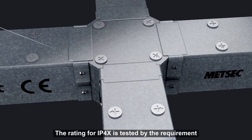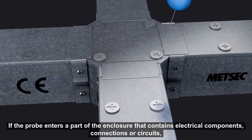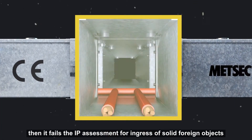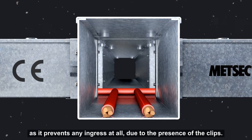The rating for IP4X is tested by the requirement to prevent the entry of objects greater than 1.0mm by using a 1.0mm probe. If the probe enters a part of the enclosure that contains electrical components, connections or circuits, then it fails the IP assessment for ingress of solid foreign objects. If the probe cannot enter the device under test, then it meets the requirements for IP4X. The test for IP4X is therefore more stringent than it is for IPXXD, as it prevents any ingress at all due to the presence of the clips.